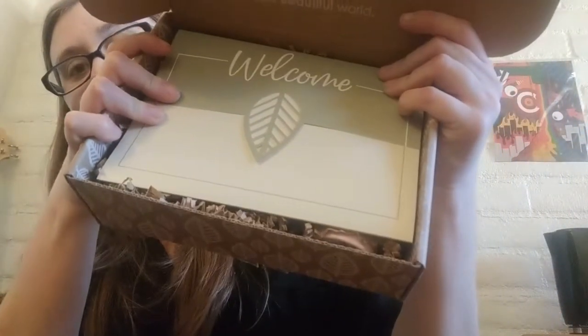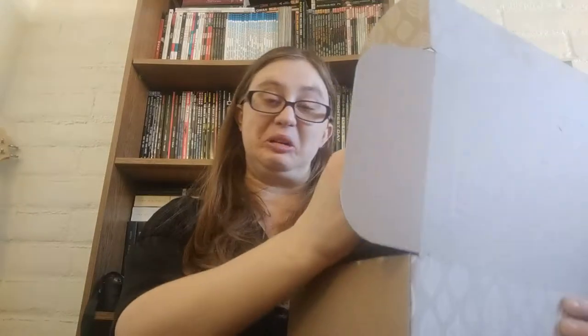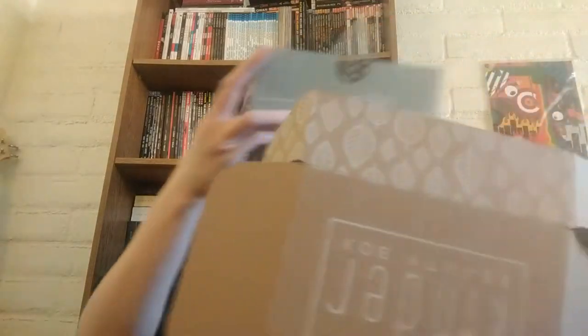Oh my god, it's so cute. You can see there's a little leaf and it says 'Kinder,' hashtag Kinder Beauty, Kinder Beauty Box. 'A kinder world is a more beautiful world' — and it's got a little leaf. There's a welcome card inside. It says 'Ethical beauty curated with kindness.'